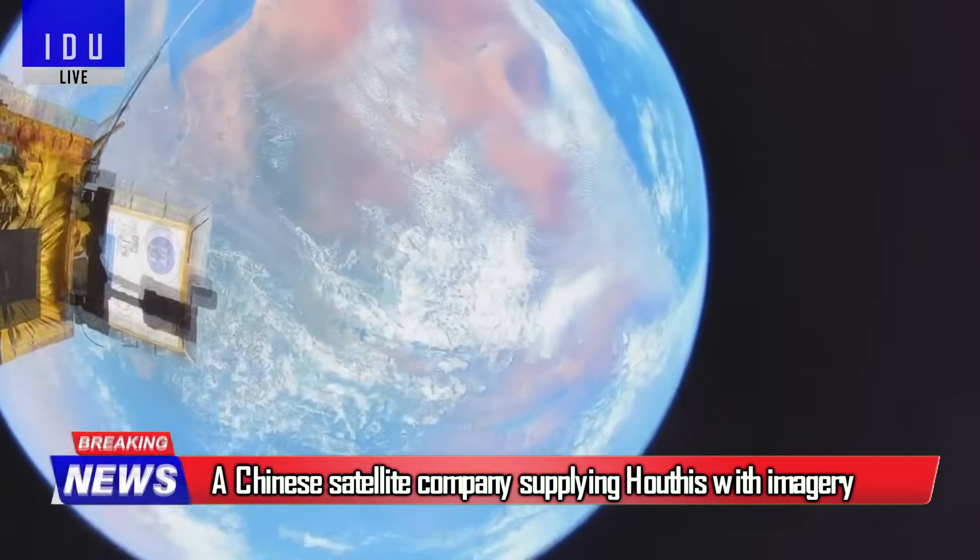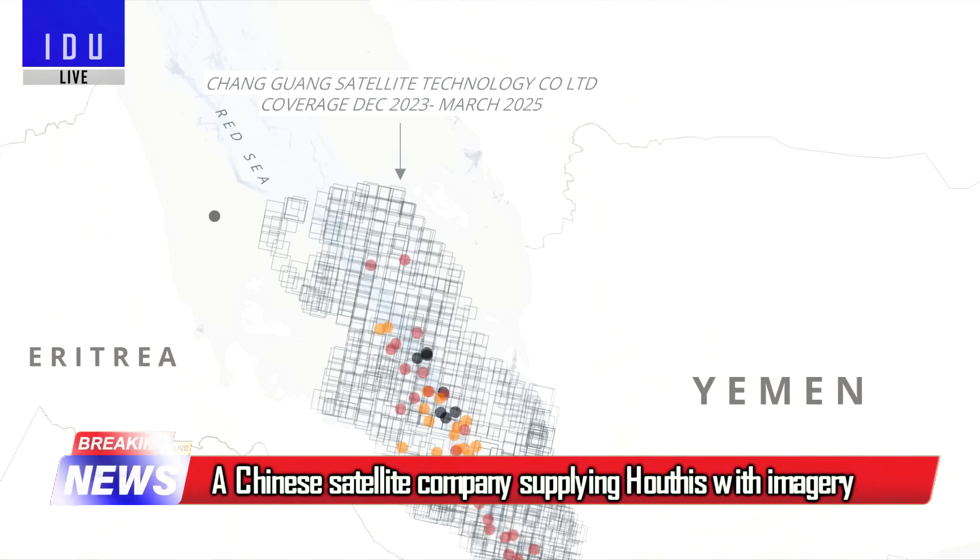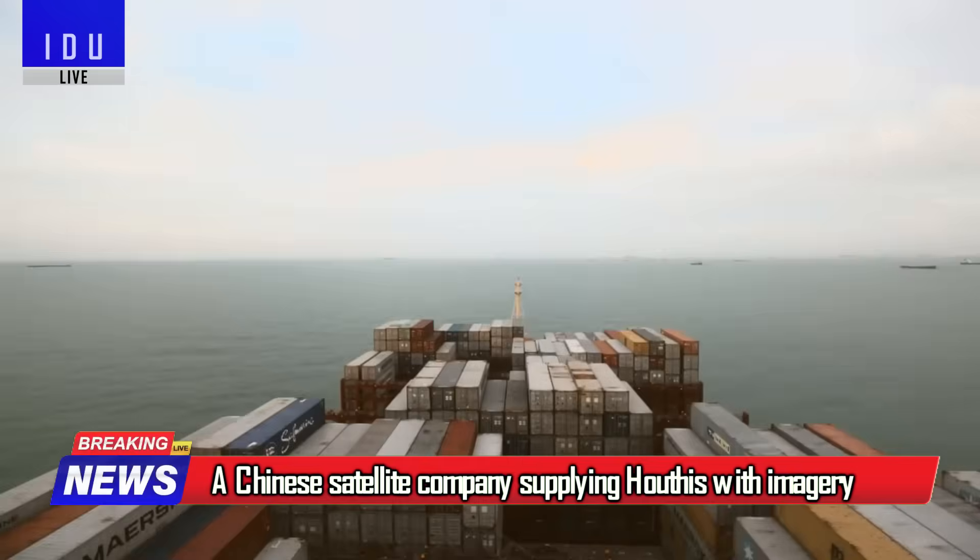A Chinese satellite company is supplying the Houthis with satellite imagery to target vessels in the Red Sea.